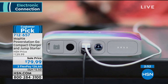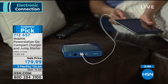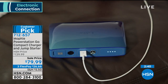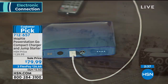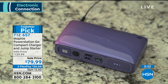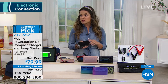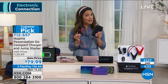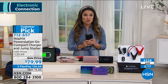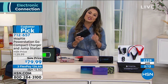It only weighs a little over a pound and it's about the size of the palm of my hand, but I cannot get over the amount of power you get with this. It's the same amount of power as the bigger, clunkier sized ones that have been out on the marketplace. And right now this one is $60 off — you can jumpstart a car 50 times before you recharge this, which is pretty amazing.